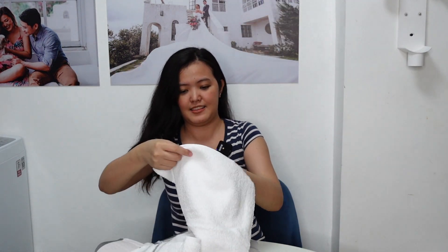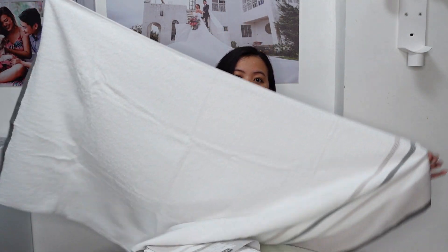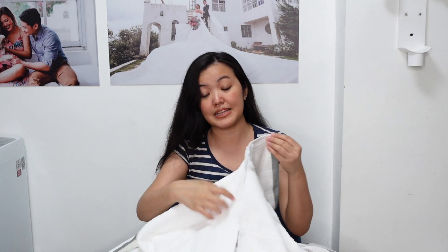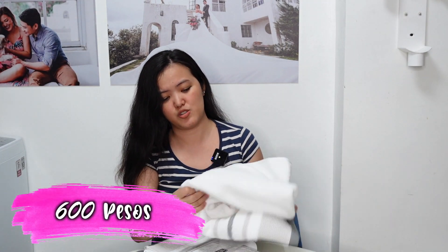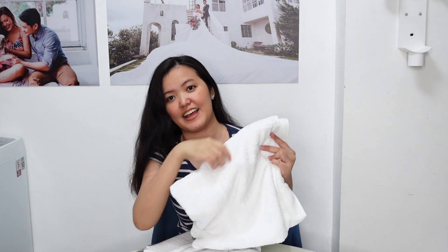Let's open. Ganyan siya — malaki siya. Again, this is from Member's Selection, 100% cotton and made in Colombia. If I'm not mistaken, this cost ₱600 pesos — buy one take one, so it's ₱300 pesos each. Sobrang sulit niya. Sobrang ganda na classic niya.